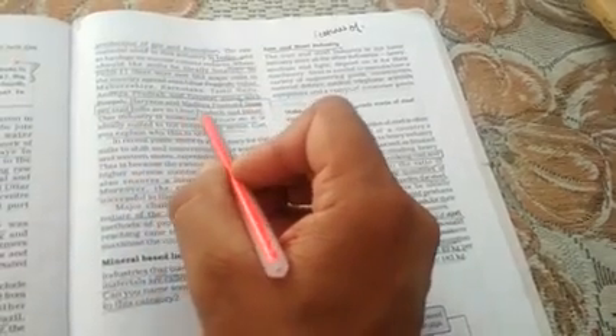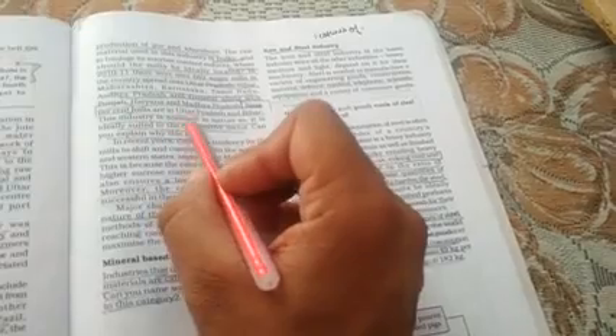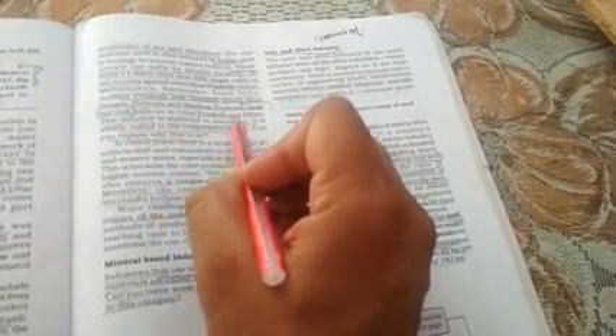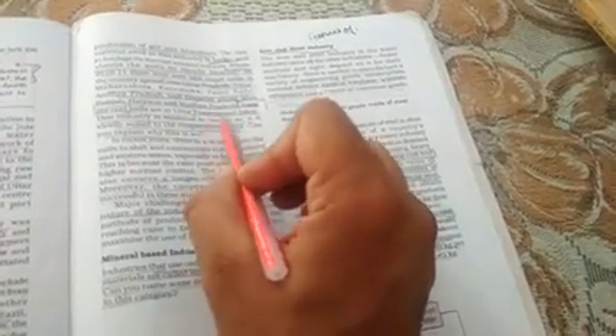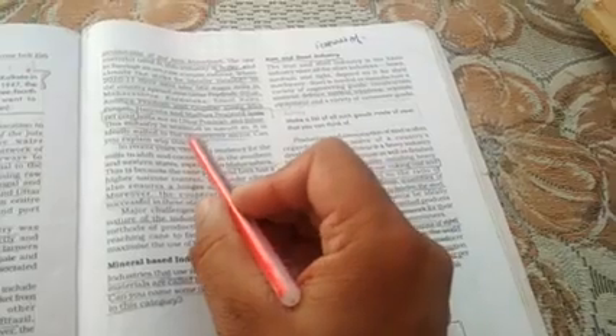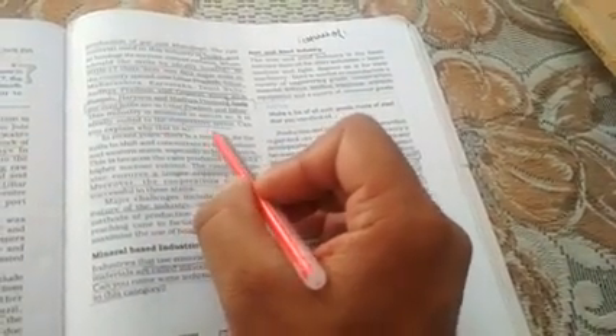That is the most important point — 60% mills are in Uttar Pradesh and Bihar. Yani 60% jo sugar mills hain woh UP aur Bihar mein sabse zyada hain. This industry is seasonal in nature — yeh jo industry hai, seasonal hai. Isme sirf 4-5 mahine tak hi kaam rehta hai.